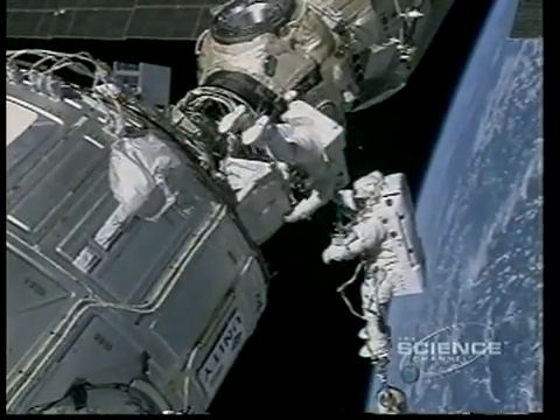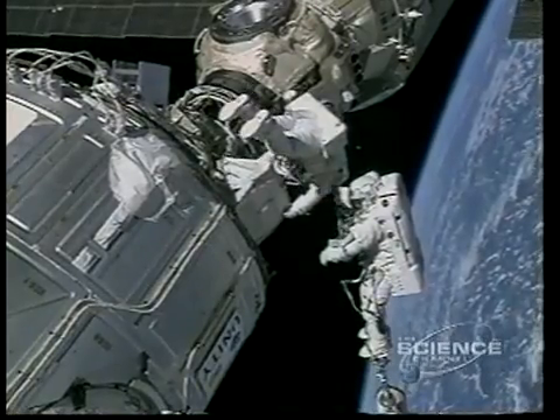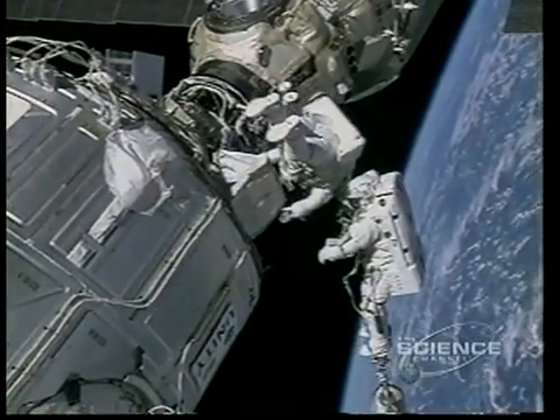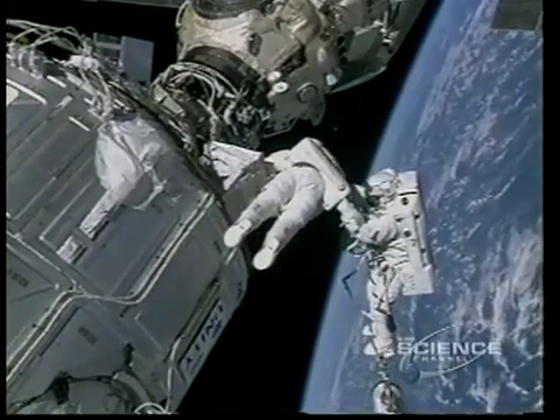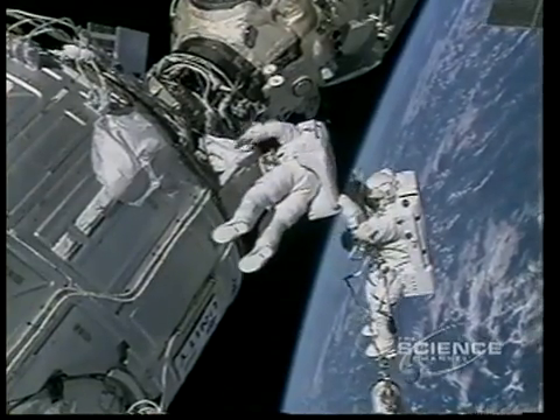With Robonaut permanently based outside the craft, the astronaut has instant access to an assistant. But to control the robot, the operator must be able to see what it sees.